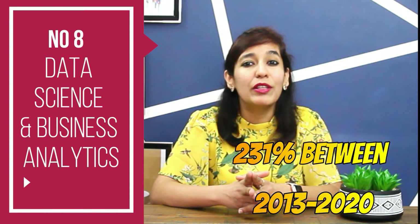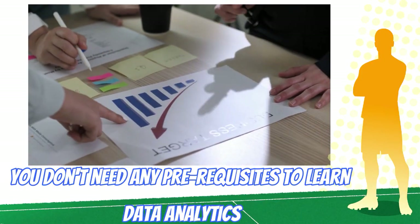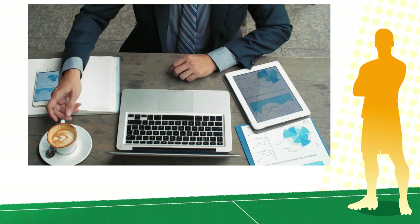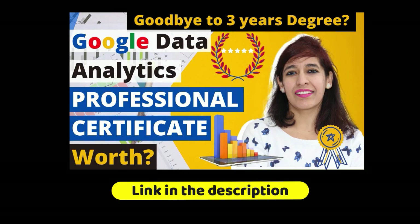Number 8 is Data Science and Business Analytics. The demand for data scientists grew by 231 percent between 2013 and 2020. The future is going to be data, and you don't need prerequisites to learn data analytics. Google has even launched a professional certificate course called Data Analytics on the Coursera platform, proving anyone from any background can start a career in data science. All top UK companies are looking for data scientists and business analytics professionals.